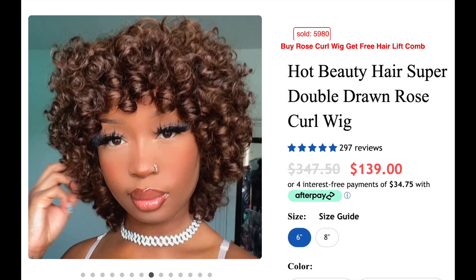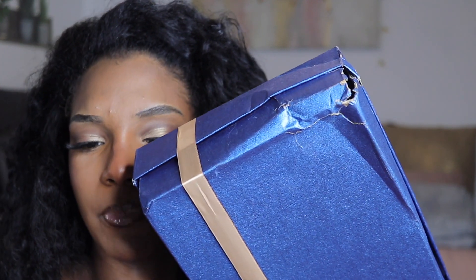Hot Beauty Hair reached out to me to do a review on a wig — it's not a headband wig, but it's a wig with bangs and it's actually brown. I'm gonna put the hair details right here and the link will also be in my bio, and I'll be providing a discount code down below. Unfortunately the box came beat up, but that's probably DHL's fault.